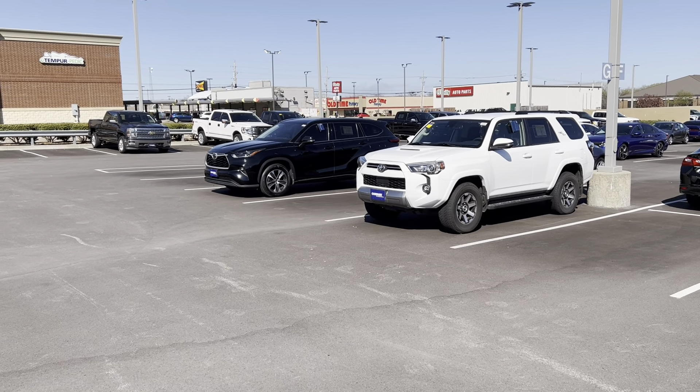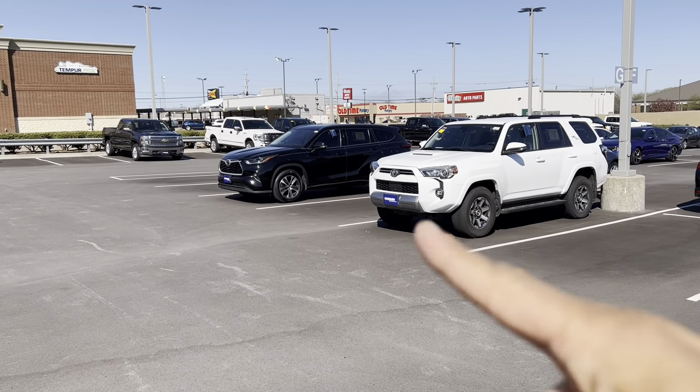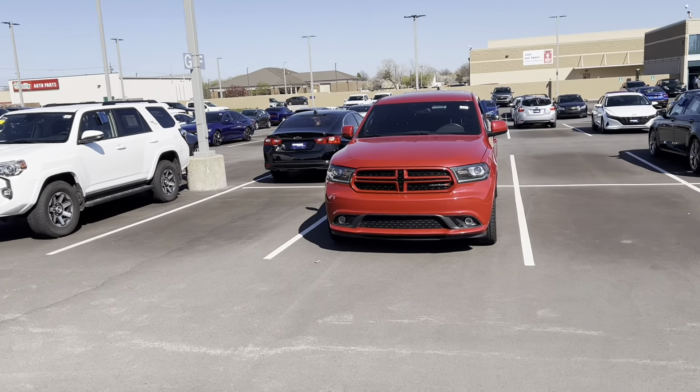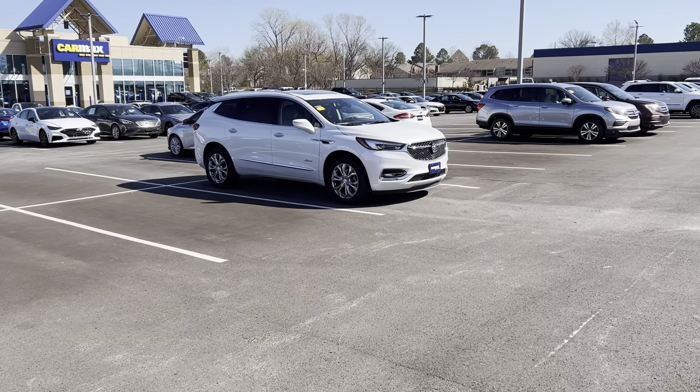All right, so today we're going to be comparing two vehicles. Excuse the noise. We're going to be looking at the 2021 Toyota Highlander and the 2021 Buick Avenir.